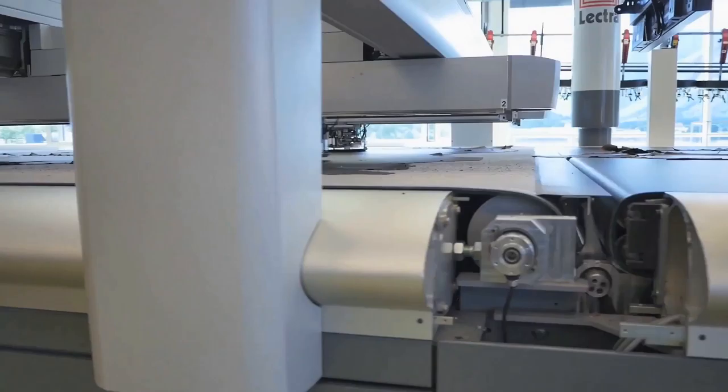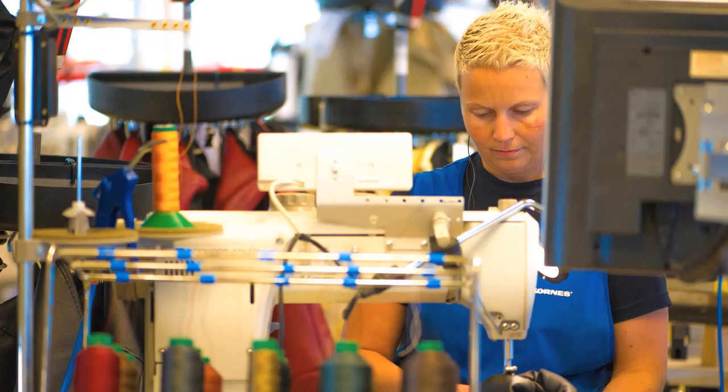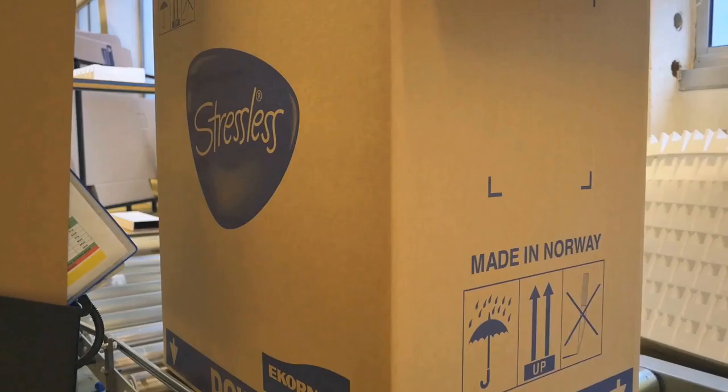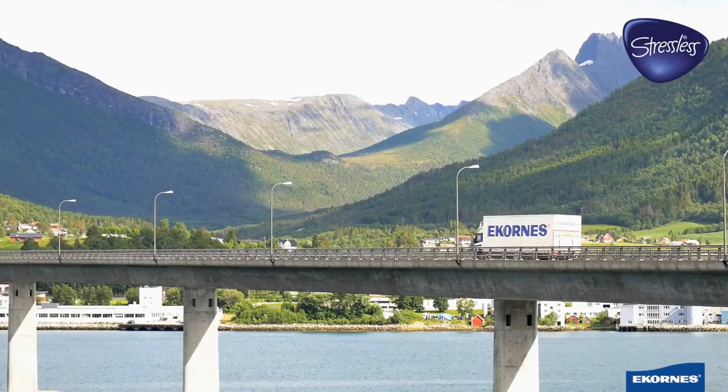Computers note every imperfection — only perfect pieces can proceed. Then an ever-changing jigsaw puzzle of sections is cut out, making the most of every hide. Pieces are carefully sewn together, and then each section is assembled by hand — it's kind of handmade, nearly all the way through — before bringing it all together as the piece that will become your favorite place to sit.